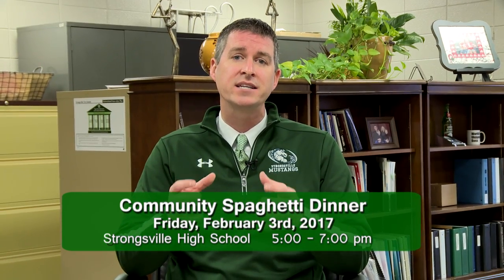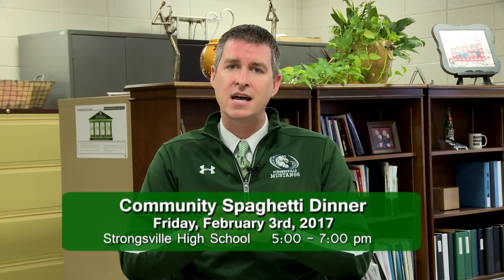As a general reminder, we hope to see everybody out at our community spaghetti dinner this evening from 5 to 7 at Strongsville High School. As always, thanks for watching, and go make it a great Mustang week.